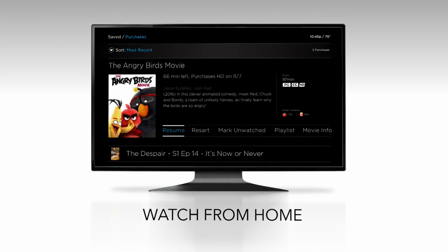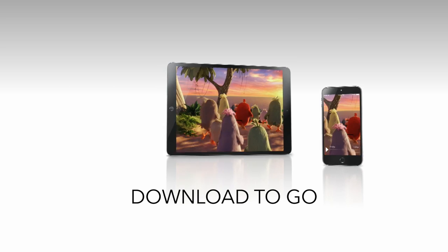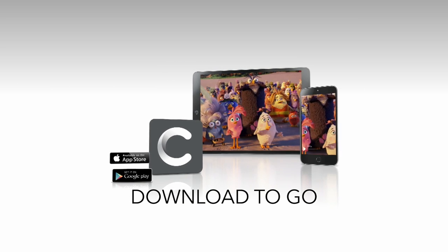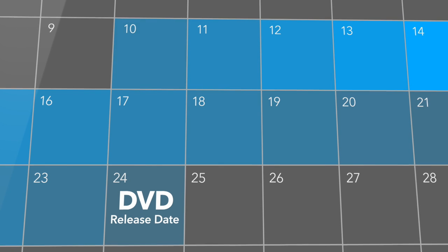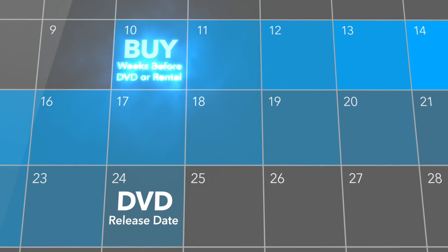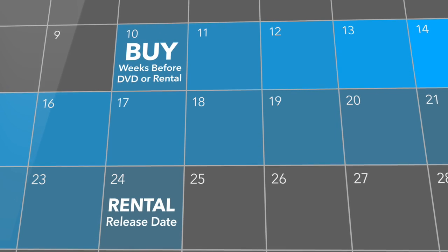You can access it at home from your saved menu, stream from your mobile devices, or download it to go by using the Contour app. Even better, Contour's digital purchase option gives you access to many titles weeks before they're available on DVD or to rent, so you can enjoy the newest movies first.